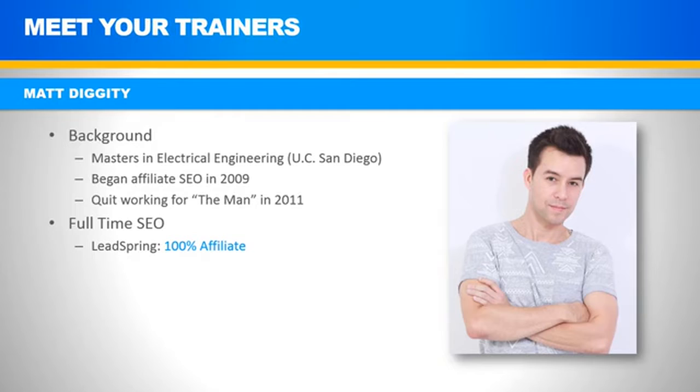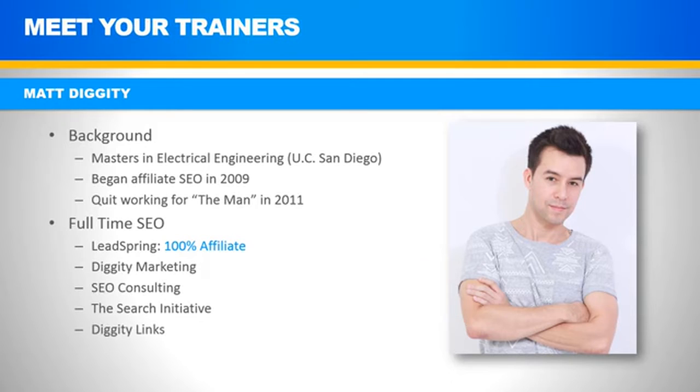I'm not telling you this just to brag — I'm letting you know that I have a lot of data, and for someone who bases all their ranking techniques on testing and data, this is a good thing for both me and you. In addition to LeadSpring, I'm also the CEO for Diggity Marketing, which houses my personal brand and blog. I do SEO consulting for beginner and advanced agency-level SEOs, I'm a director for an SEO outsourcing agency called the Search Initiative, and I'm the owner of the Diggity Links PBN rental service.